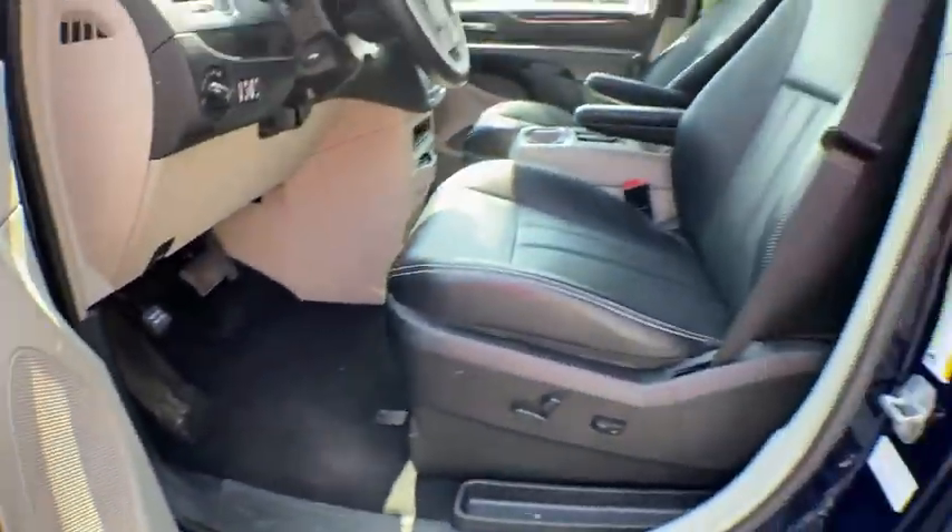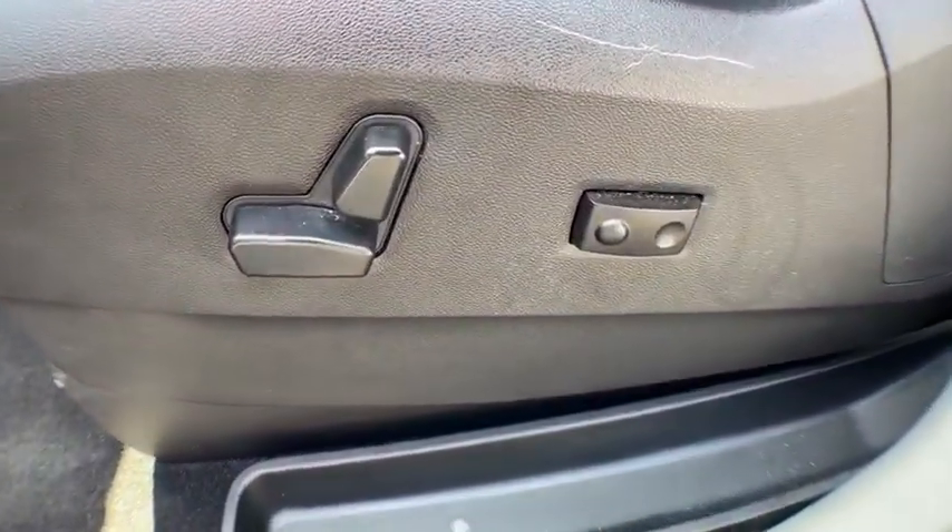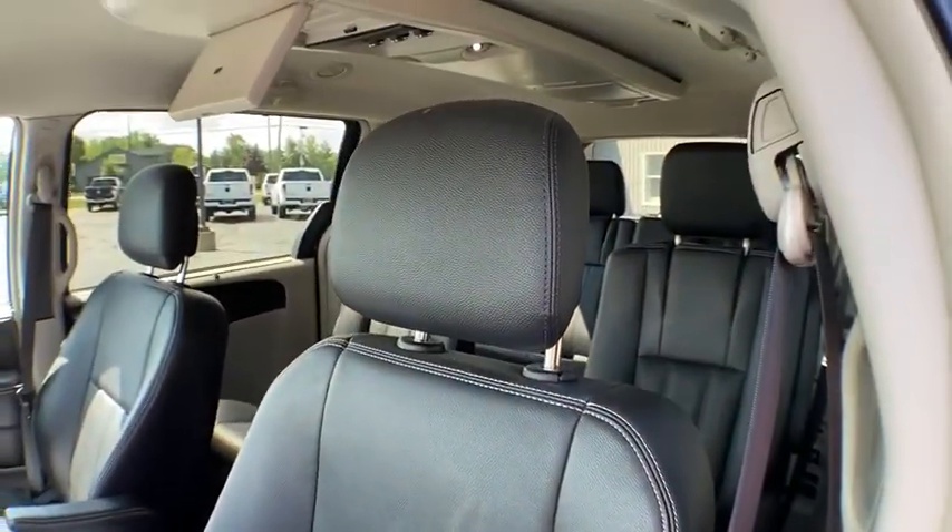Anti-lock braking system, Bluetooth, leather-wrapped steering wheel, adjustable steering wheel, power steering, hard disk drive media storage, floor mats, aluminum wheels, four-wheel disc brakes.